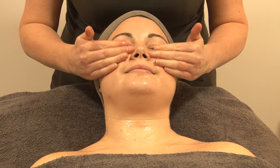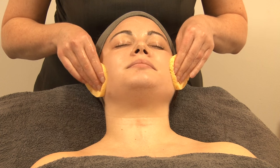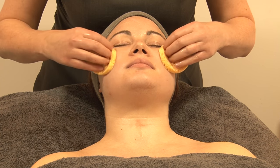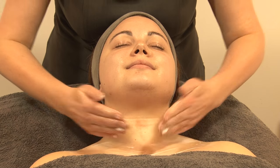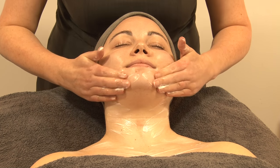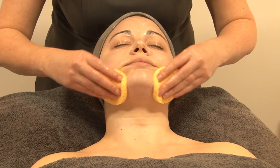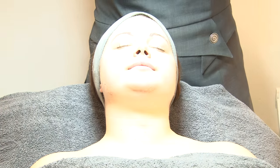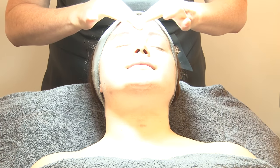The Ion Active Facial is a highly active professional skin treatment that's perfect for addressing a range of skin conditions such as acne or sensitivity, dehydration, hyperpigmentation and of course skin ageing. It uses thermal technology and the latest treatment room technology to help drive active ingredients as far into the skin as possible.